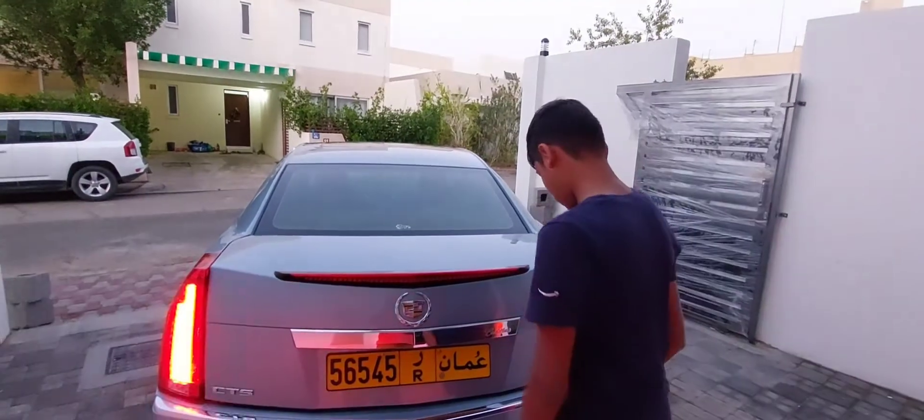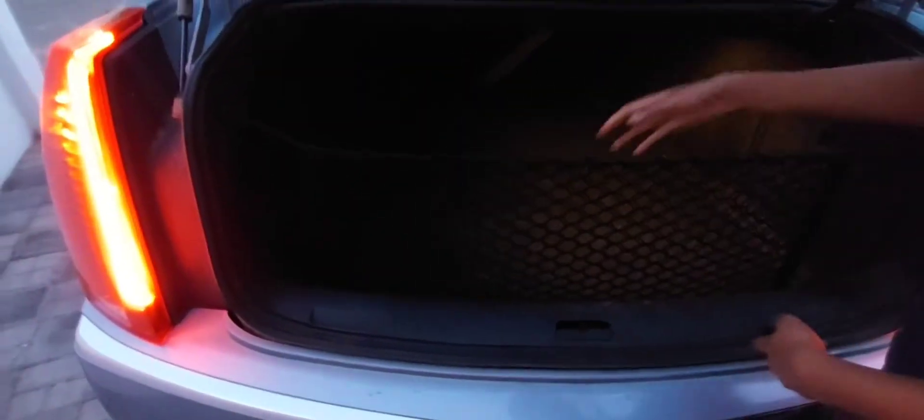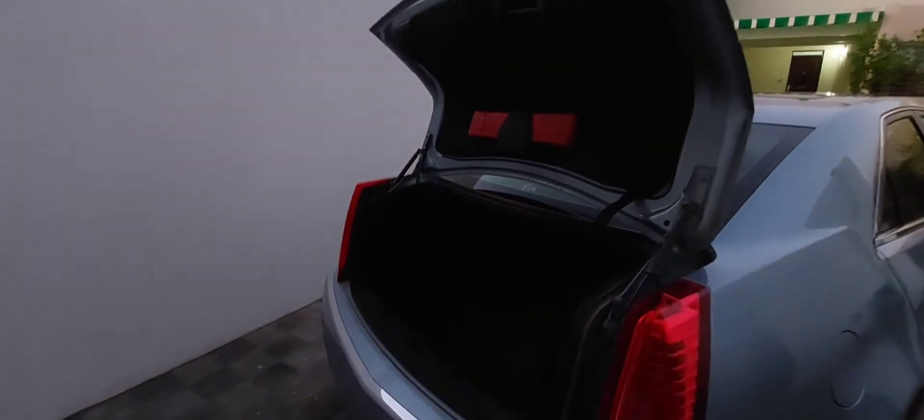Now let's take a look at the boot. There's a net to divide and store items. The boot space is average for a saloon of this class. Under the floor there's a space-saver spare wheel, which limits you to 80 kilometres per hour. Overall, you can put lots of shopping and bags in here — it's a decent and good size for the class.